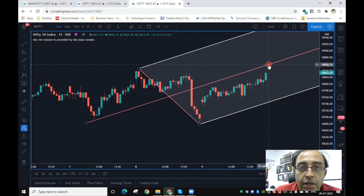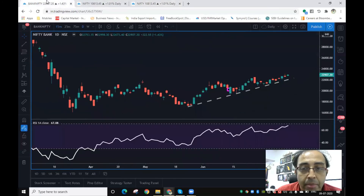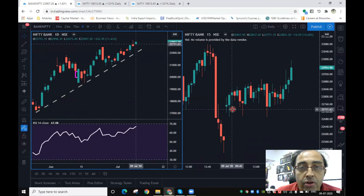Once we reach the 10,850 zone, we need to see at least a 15-minute candle above that level to get a clear intraday perspective. Till then, we'll be alert and look for pullbacks in the indices to be buyers. The key levels are: 10,700 on Nifty and 22,700 on Bank Nifty — those are the levels we'll be tracking on both major indices.